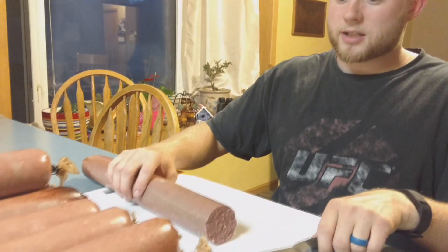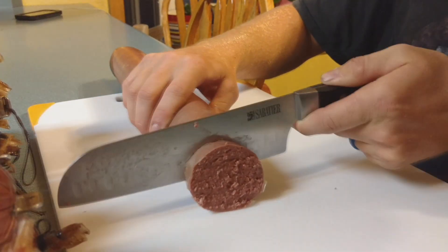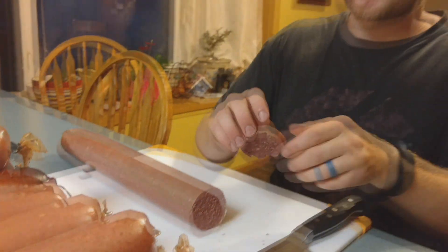Now that that's all said and done, we can take a look at our product — the end result of our project today. We've got some fresh venison summer sausage here and we're going to see how it tastes. This is twenty percent pork and eighty percent venison, so it's nearly all venison.